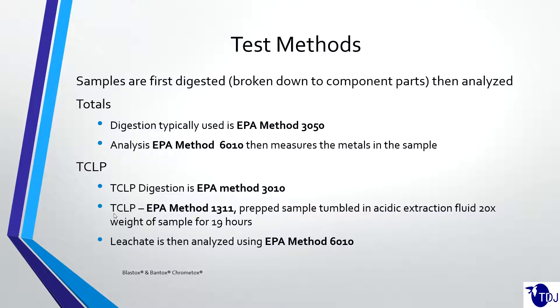The test methods are laid out in EPA SW-846. There are several different methods for different types of tests. Both samples, no matter what you're testing, are first digested — they have to be broken down to component parts, and then they're analyzed for what's actually in there. For a totals test, the digestion method is typically EPA Method 3050. The analysis method for both is Method 6010, which measures the actual metals. Method 3050 uses nitric acid and hydrogen peroxide to break down the sample to its component parts, and then Method 6010 — an ICP, an inductively coupled plasma machine — reads the elements of that digested sample.